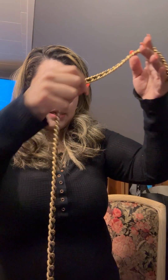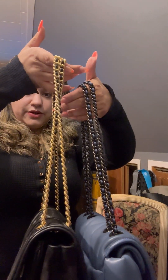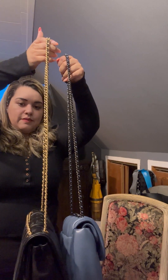Another thing to compare is the strap length. The Tory Burch strap is much longer than the Coach. So if you're a thicker girl like me, the Tory Burch will probably fit better as a crossbody. The Coach strap also feels comfortable on my shoulder, and both work well, but the Tory Burch strap has more length.